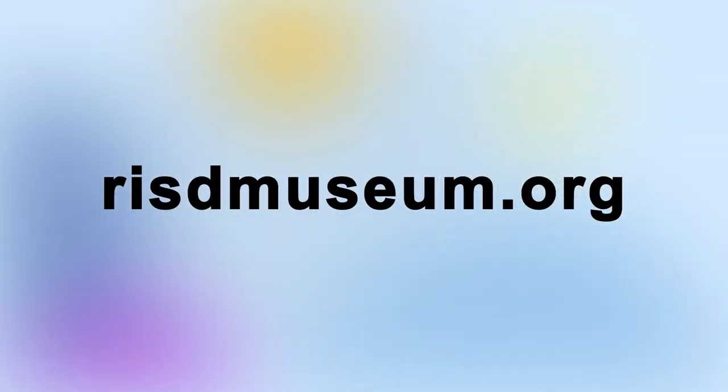However you want to get involved, the museum has what you are looking for. Where will you start?